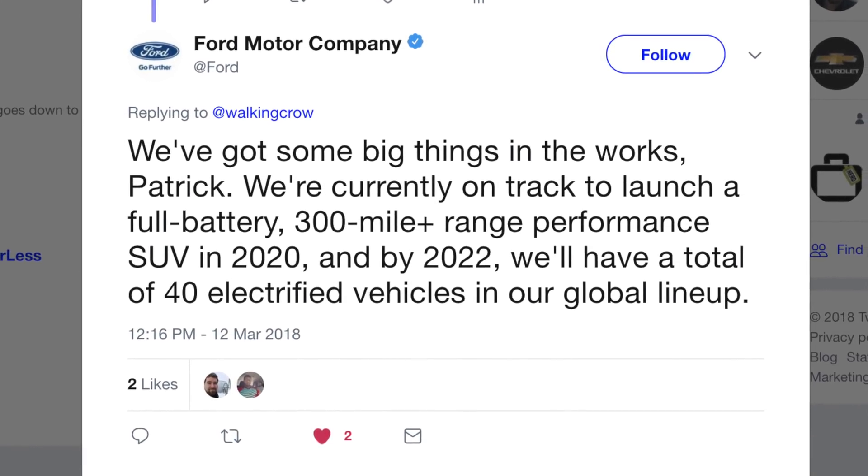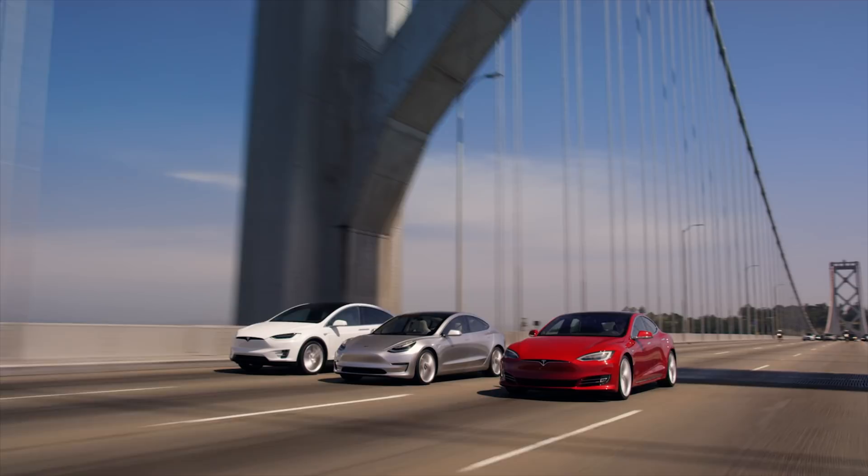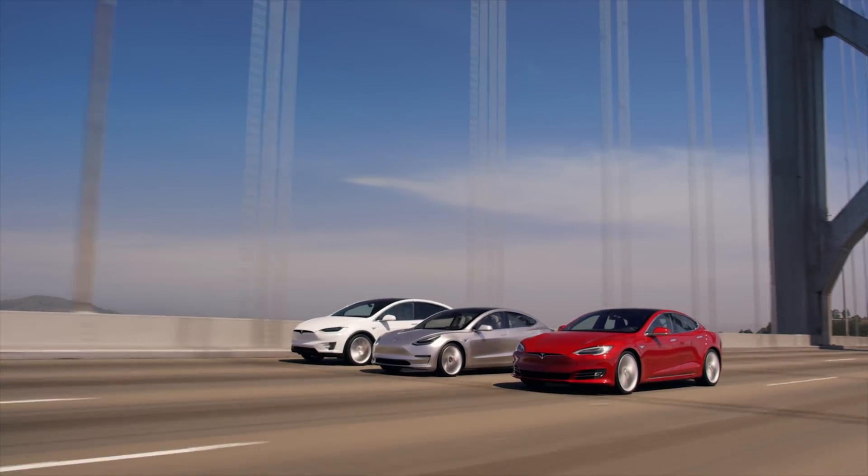A little late, but they're welcome. More electric vehicles, the better — more options, more choice. I think Tesla will be really far ahead by then, but better late than never.